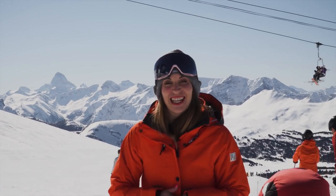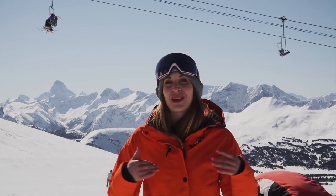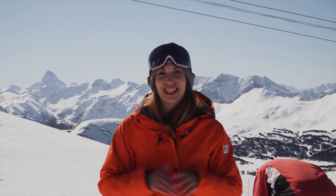Hey, it's Kendra from Banff Sunshine Village, and this April 1st we're very excited to launch our own Sunshine Eats program. Essentially, we'll ski the dishes right to you.